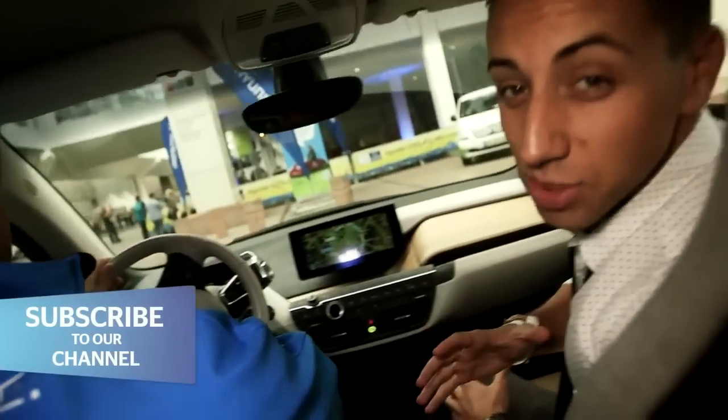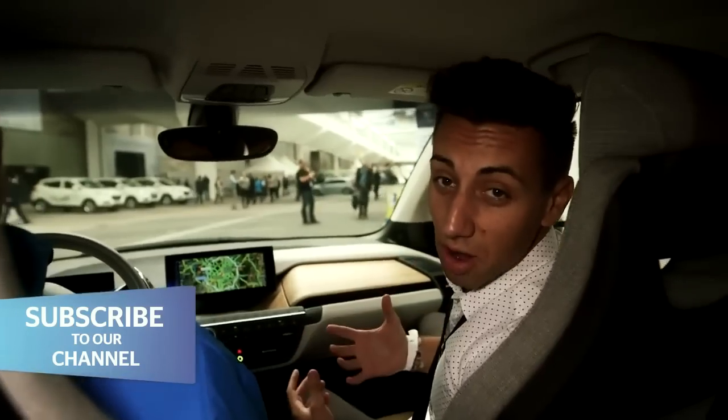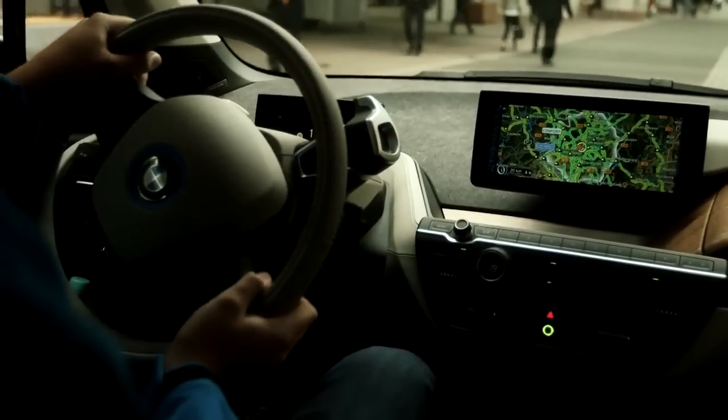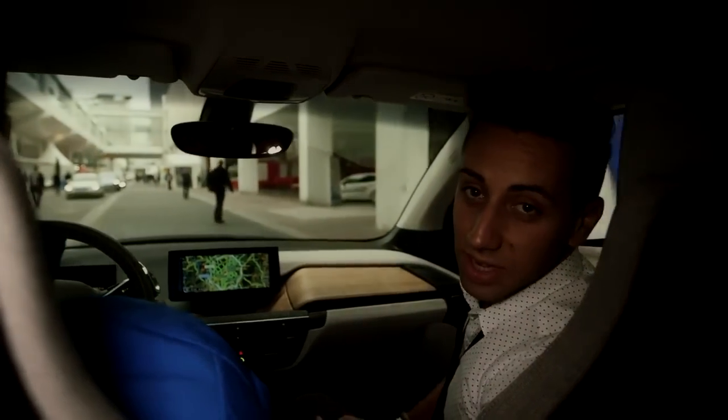Until we get this thing into our lab and onto the road, we won't be able to give you a proper verdict on what it's like to drive. But for now, considering the price, we think you're either going to have to be a real believer in electric vehicles, or at least very wealthy, to choose one of these over a 3 Series.